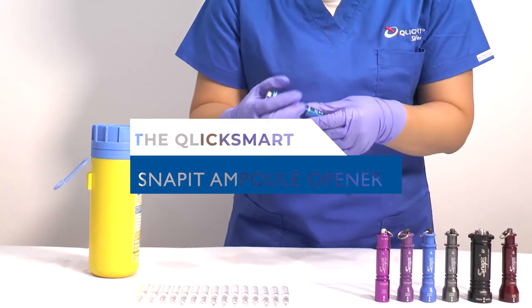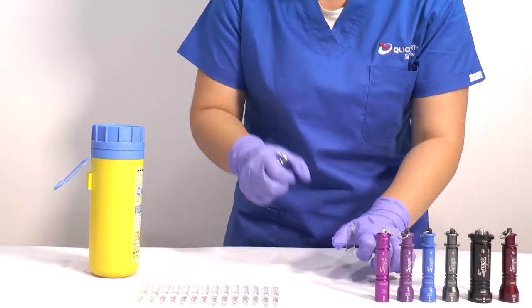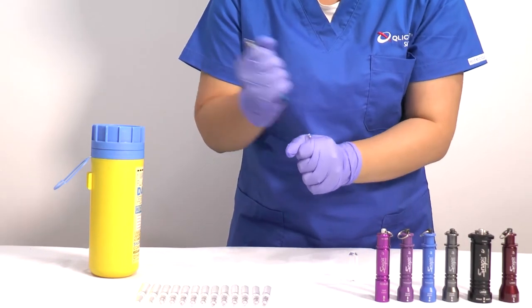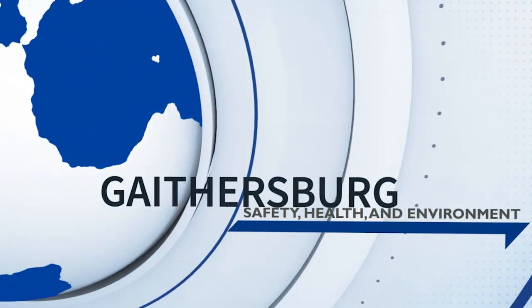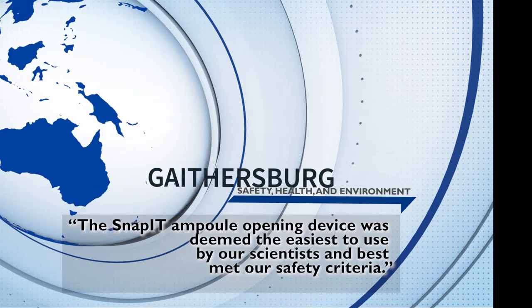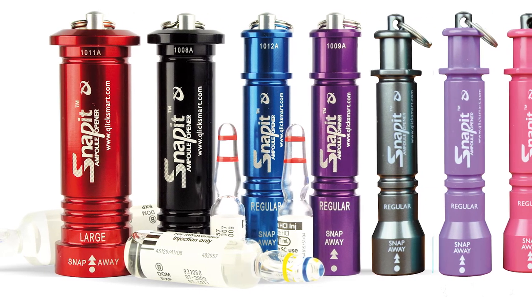Fortunately, there's an easy solution to opening ampoules. ClickSmart's reusable Snap-It ampoule opener is designed to be an effortless and effective tool to help safely open ampoules. A recent investigation by the Gaithersburg Safety Health and Environment Department revealed that of all ampoule safety products, the Snap-It was the most effective option. Snap-It was designed by an Australian nurse to be easy to use and protect all ampoule users, and is available in a variety of colors.